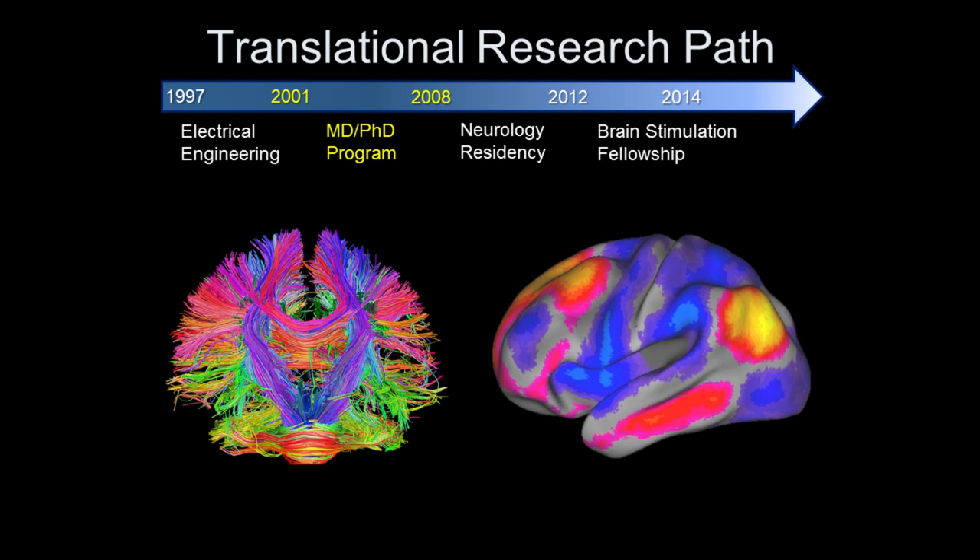An even bigger breakthrough was the ability to look at functional connectivity. This is me laying in the scanner just thinking about whatever — how long am I going to have to lay here, I'm hungry. What we figured out is how to look at spontaneous fluctuations in brain activity. Every yellow spot you see is a brain region going active; every blue spot is a region turning off. This tells us not just which brain regions are anatomically connected, but how they're functionally related — the functional consequence of all those anatomical connections.